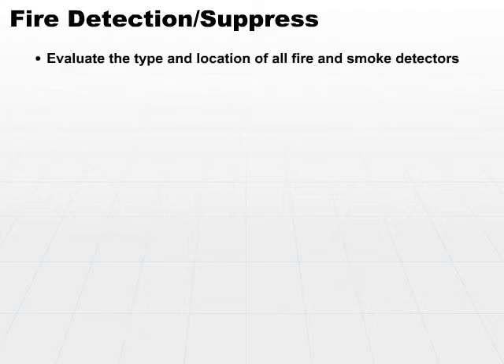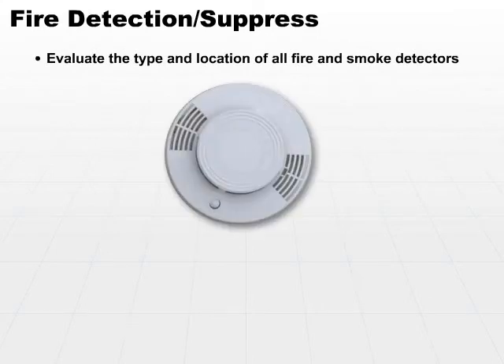One of the most common environmental and life safety issues is that of fire detection and suppression. You want to make sure that you evaluate the type and location of all fire and smoke detectors — and there is a difference. Smoke detectors detect smoke, while fire detectors will actually detect the fire without the smoke. Make sure you evaluate and ensure that these are up to speed.